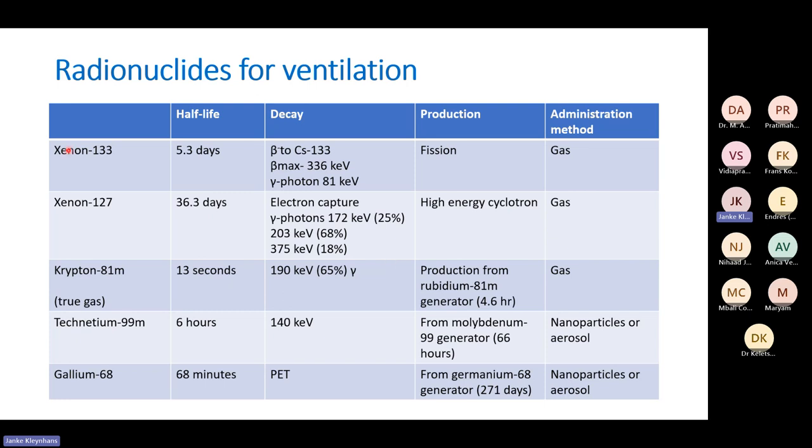Xenon-133 has beta-minus radiation, which increases radiation dose to the patient. Beta-minus is cytotoxic and has a higher linear energy transfer rate, making it more like a therapeutic isotope. Although the beta-minus level is not that high and it's still useful for ventilation, the decay of Xenon-133 as well as its half-life make it less than ideal.